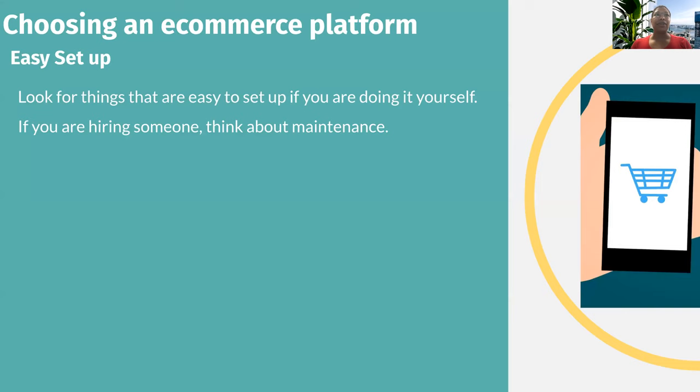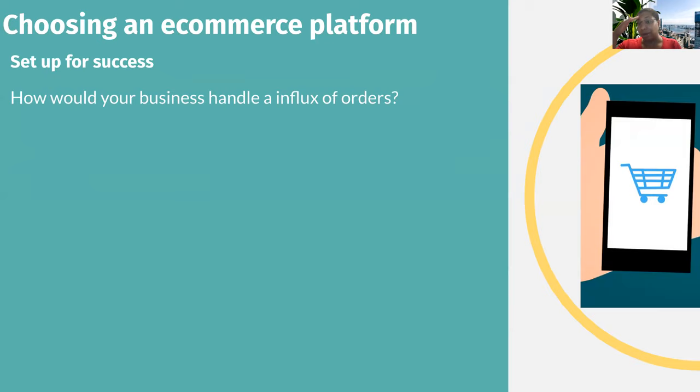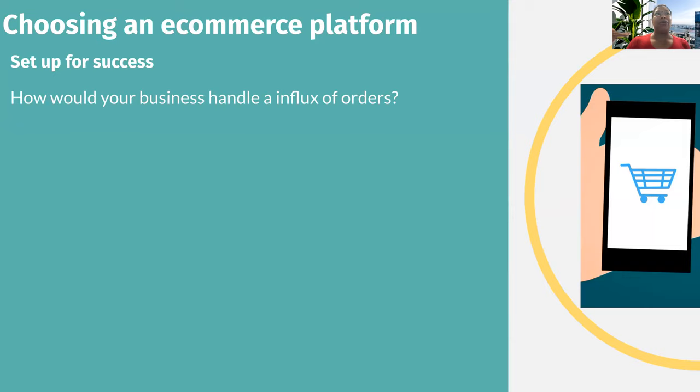So where do you begin? Determine your budget — what do you have? Do you have the time and resources to build a site yourself? Find a plan that meets your needs. Pick a domain name — hopefully it's not taken — check if it's available and then purchase it. Think about maintenance again: who's going to maintain it? Integration for payments — if you have a transactional site, how will you handle payments? PayPal, credit cards, etc. How would you issue refunds? Set yourself up for success. What if Oprah puts your product in her magazine? How would you handle an influx of orders? Some sites are free and some can cost thousands.